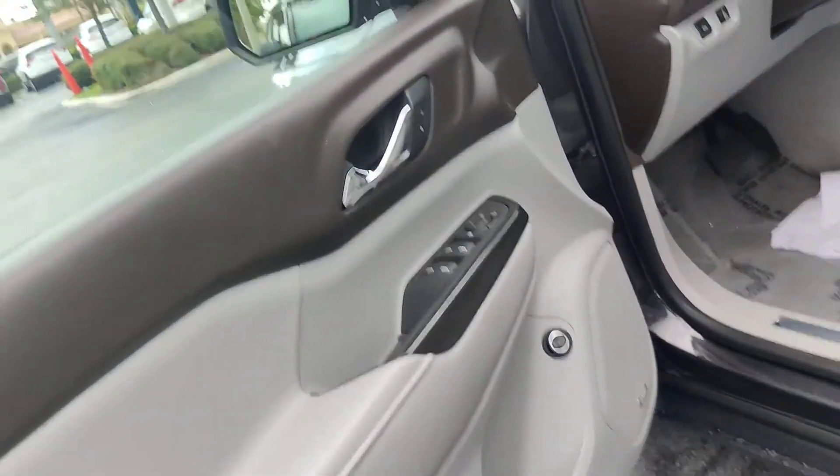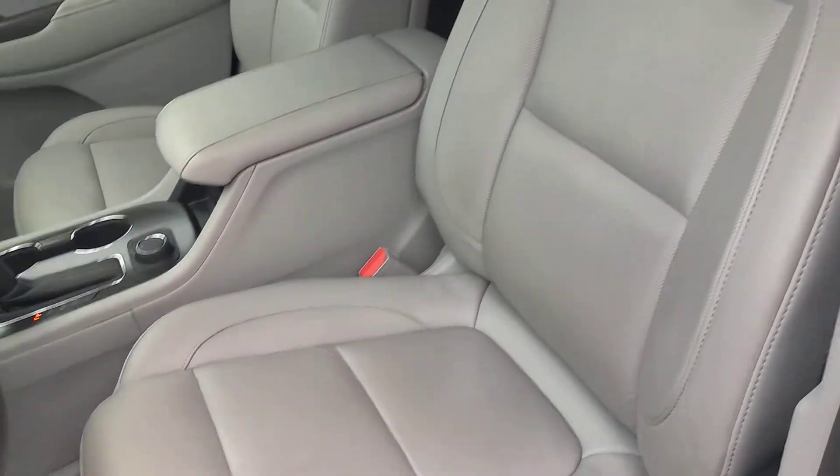You've got a Bose sound system and a power liftgate. Everything here is nice and clean as well.